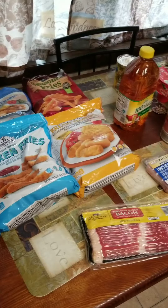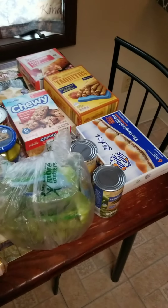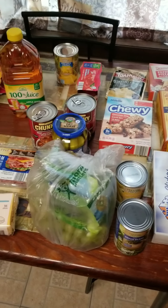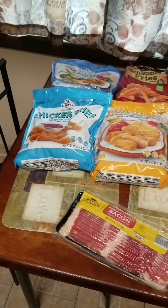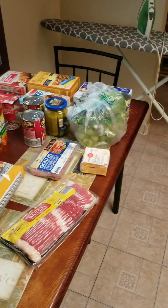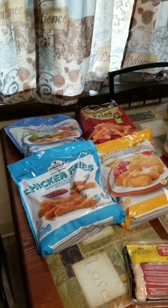All right you guys, I'm back to do a grocery haul. This is everything that I got from Aldi. I absolutely love Aldi — they have a lot of good stuff for a very good price. All of this stuff I paid about $45 for. I am just going to go through quickly and let you know what I got.